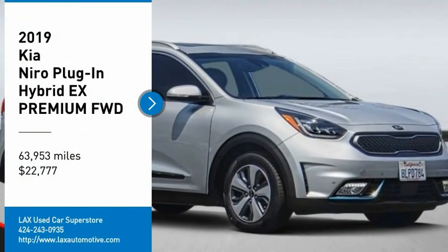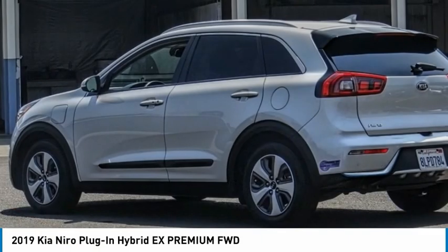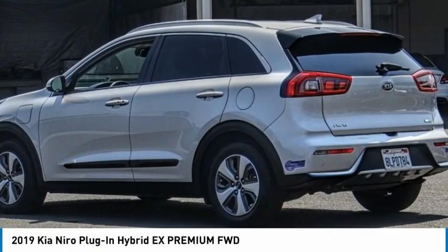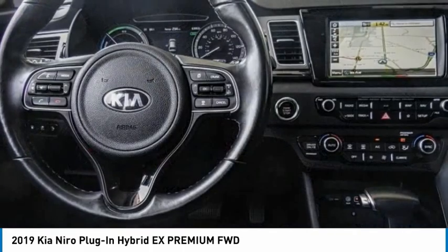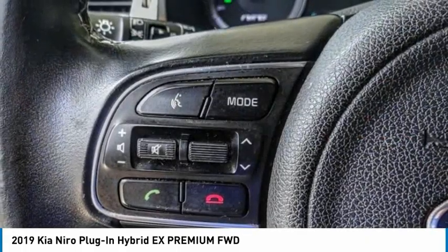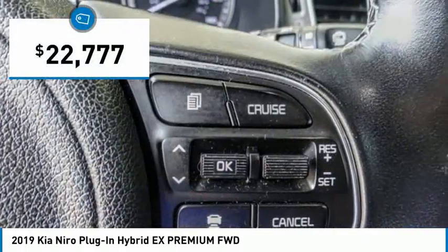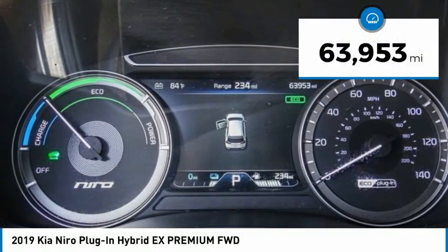Make a great choice today with the 2019 Niro Plug-In Hybrid. The Kia Niro Plug-In Hybrid provides unlimited functionality. It offers plenty of space, lots of technology, and the efficiency that you're shooting for in this hybrid crossover. And is priced below $25,000. This vehicle has less than 65,000 miles.